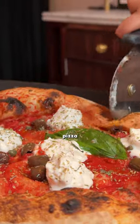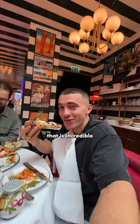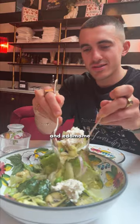The cream cheese worked so well with the pasta — so creamy. And then for the pizza: soft, fluffy, light. They are a bit difficult to eat because they're so big, but that is incredible — genuinely some of the nicest pizza I've ever eaten in London.